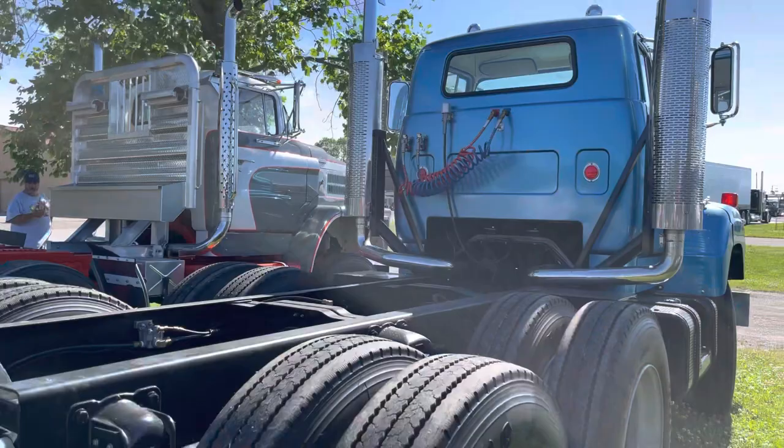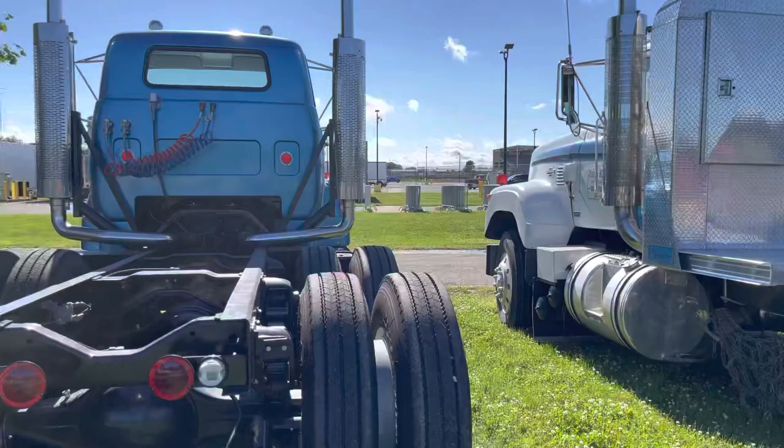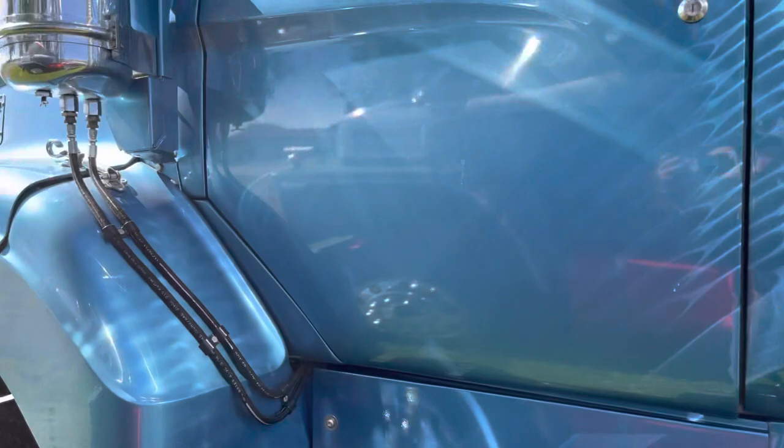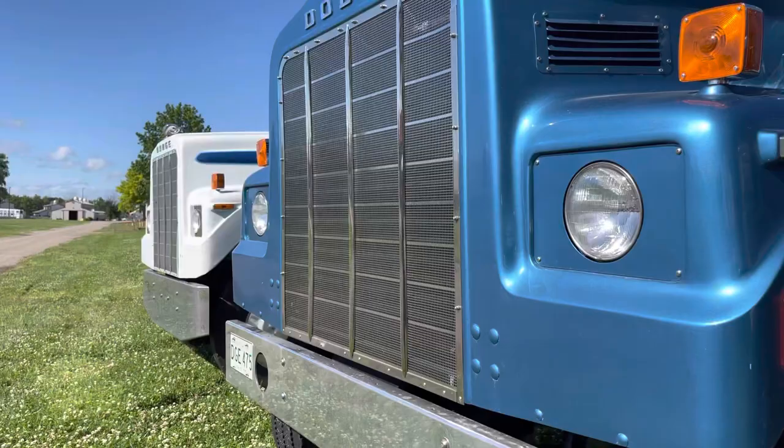It's got a 318 Detroit in it. It's the color blue that they used on all the factory photos and their shows and stuff, showing that they were going to go with it in '75. They never did produce the truck. He says it's the only one in existence together.